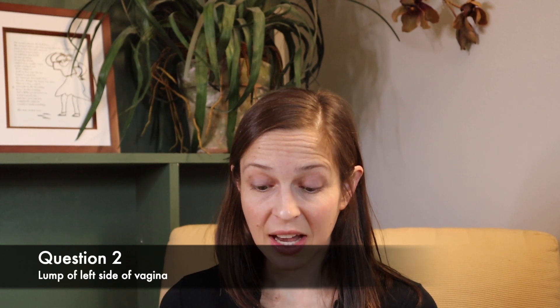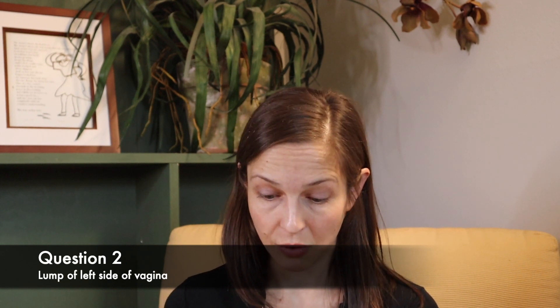Question two: I'm 15 and I feel a lump in the left side of the vagina, not the vulva. It's not painful. This is quite possibly a Bartholin gland cyst on the left side. I might recommend some soaks in the bathtub to try to open it up. But it's also possible it's something like a lymph node. If you have any concerns or if it doesn't open up and drain, it's always worth chatting with a doctor.